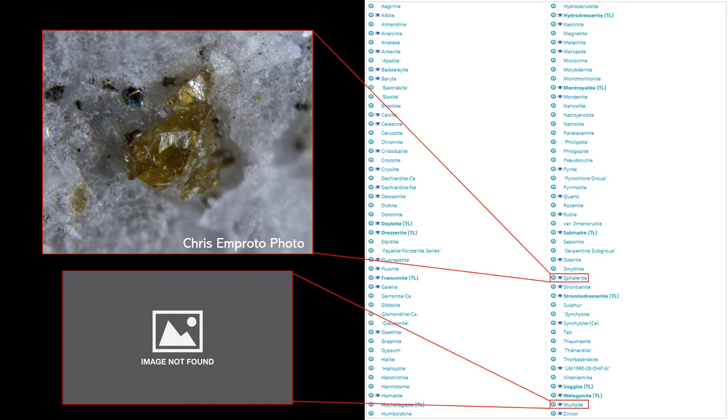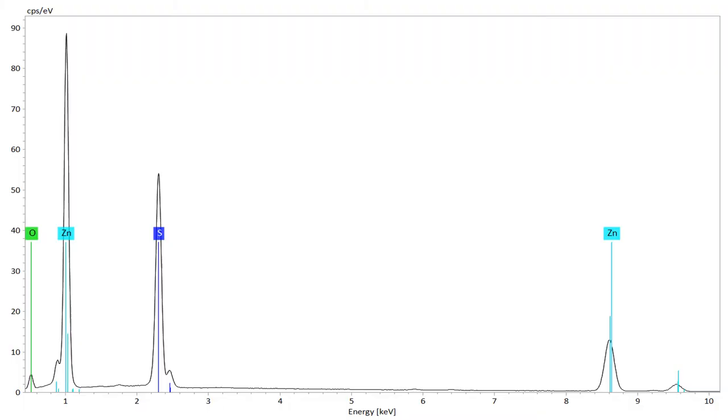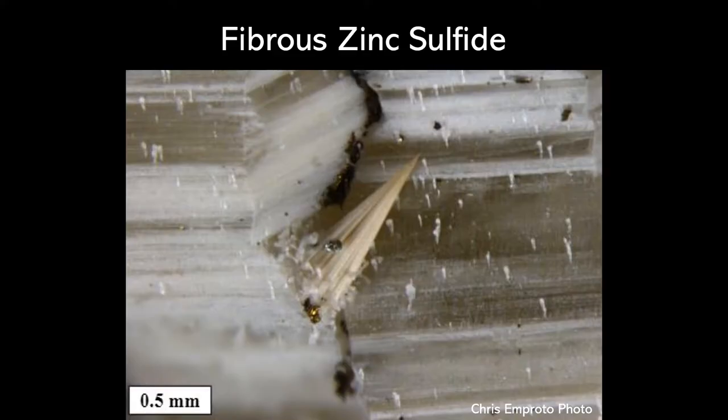However, there are no images previously recorded of wurtzite from Francon Quarry. There was one instance of someone who reported a single crystal from Francon Quarry and stated that it had typical wurtzite morphology. Very recently, some new material from Francon Quarry was observed. We put it into the scanning electron microscope and did energy dispersive spectroscopy on it to determine its chemistry. We found that it contained zinc and sulfur — so it's zinc sulfide.